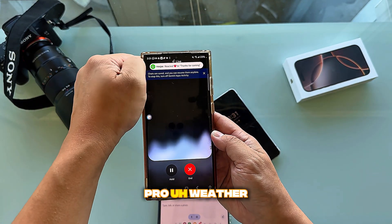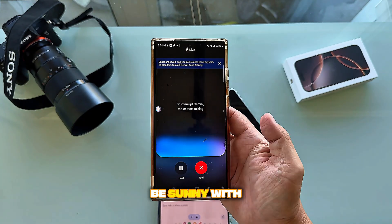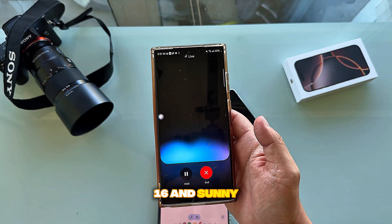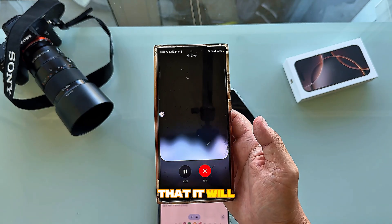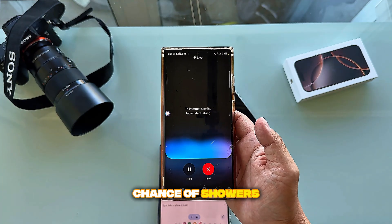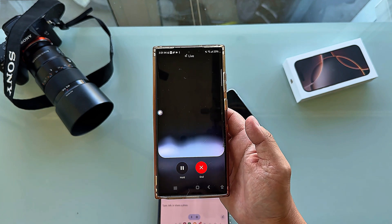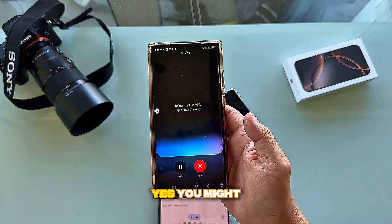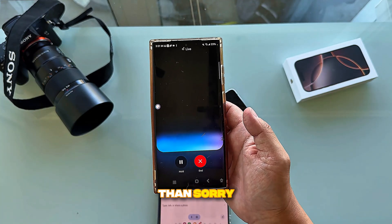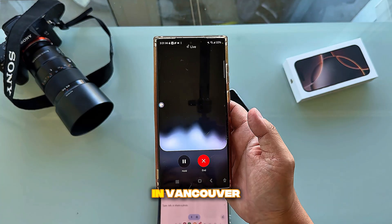I asked: 'Can you tell me what is the weather today in Richmond?' It replied it'll be sunny with a high of 17 and a low of 7, and right now it's 16 and sunny. I then asked if it will rain on Tuesday, and it said yes, there's a chance of showers. When I asked if I should bring an umbrella, it said yes, better safe than sorry. Then I asked what's the best umbrella to buy in Vancouver.